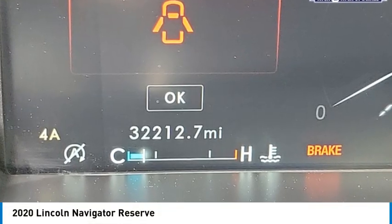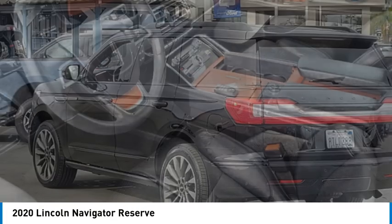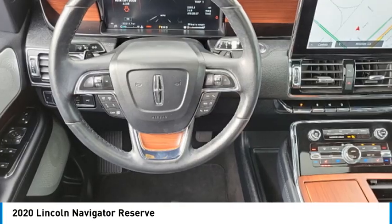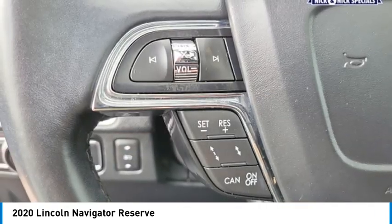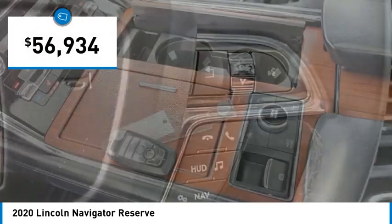Come test drive the 2020 Lincoln Navigator. The Lincoln Navigator offers over 100 cubic feet of cargo space, three rows of seating for up to eight passengers, and best-in-class legroom. This luxury SUV is powerfully persuasive and is priced below $60,000.